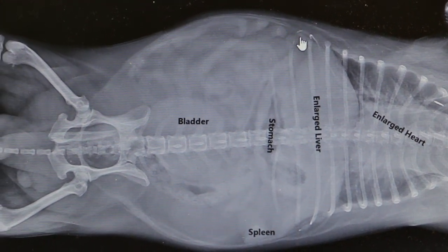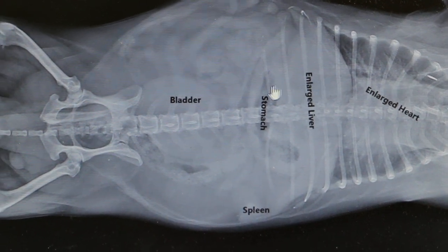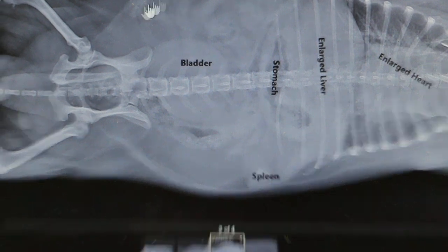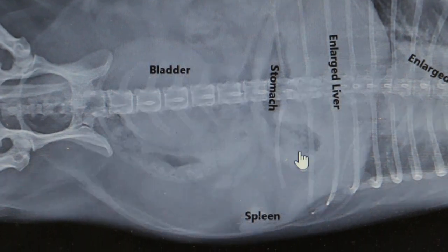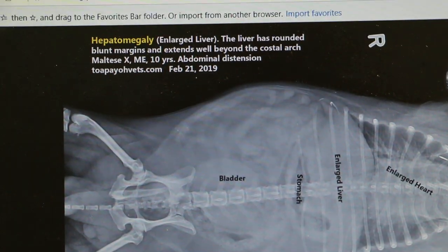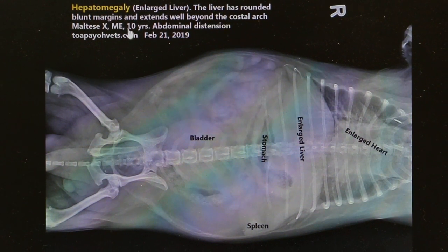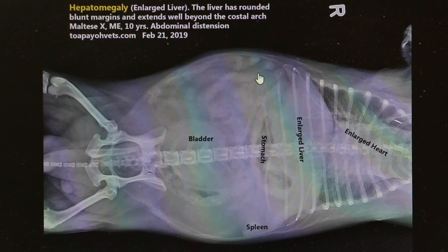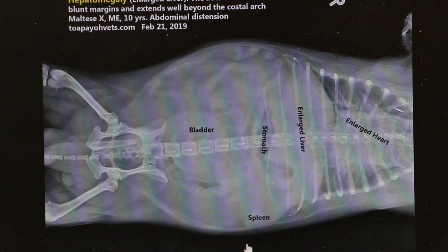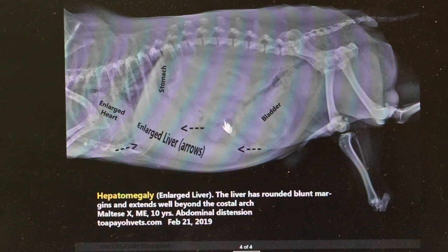The main thing is this liver — the liver is enlarged and it pushes upward towards the heart area. The stomach is normal. The bladder is filled with urine. The liver has rounded and blunt margins, extending beyond the costal arch. On the ventral-dorsal view it's not so obvious, but on the other view it's very obvious — it's extended beyond the costal arch.